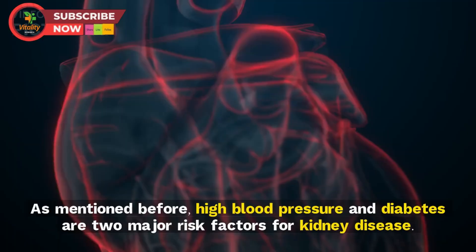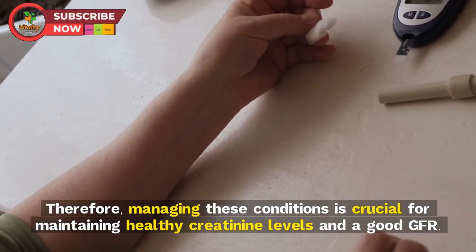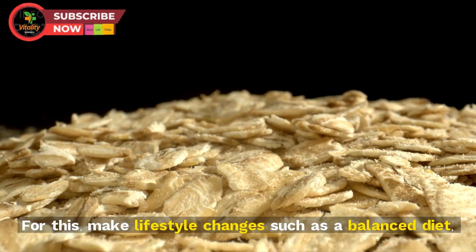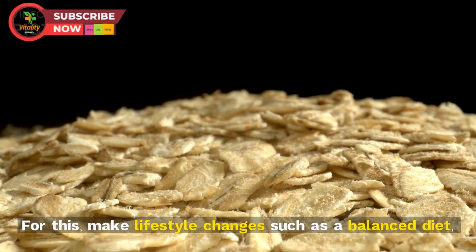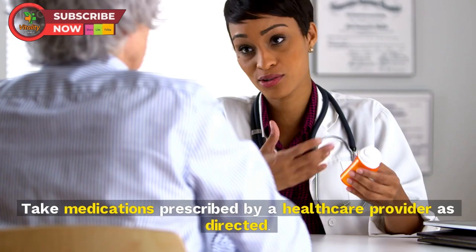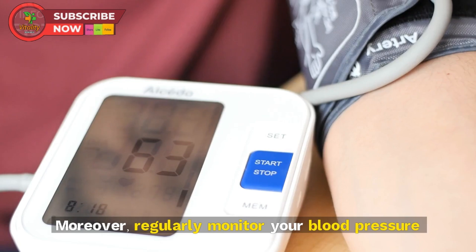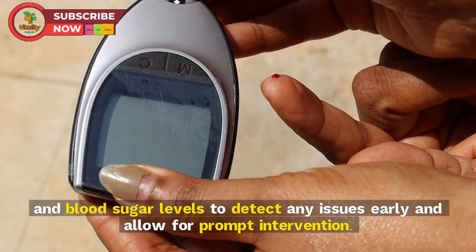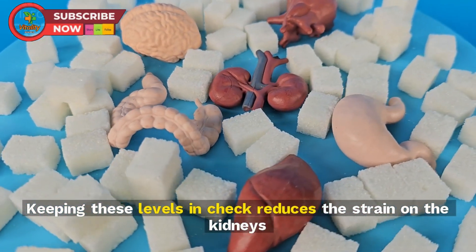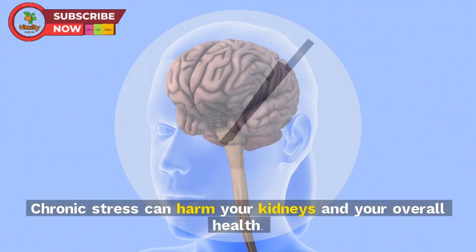Tip 7: Manage your blood pressure and blood sugar levels. High blood pressure and diabetes are two major risk factors for kidney disease, so managing these conditions is crucial for maintaining healthy creatinine levels and a good GFR. Make lifestyle changes such as a balanced diet, regular exercise, and stress management. Take medications as prescribed, and regularly monitor your blood pressure and blood sugar levels to detect any issues early.